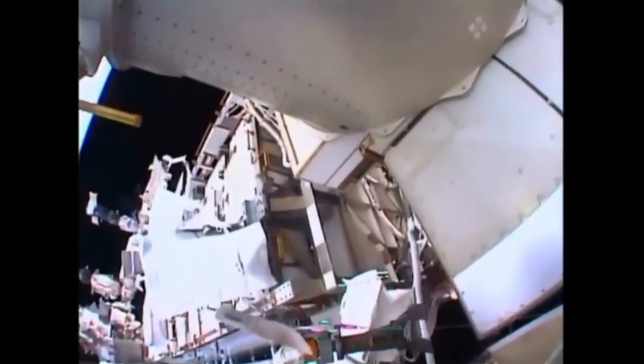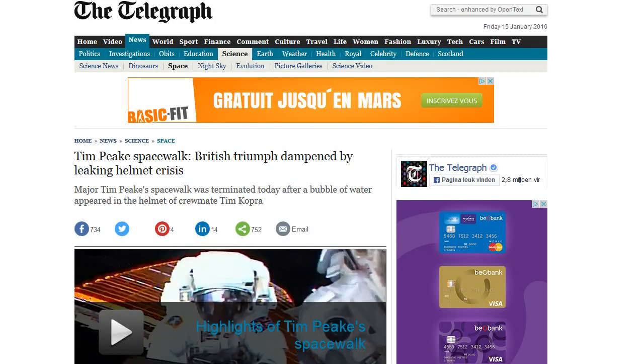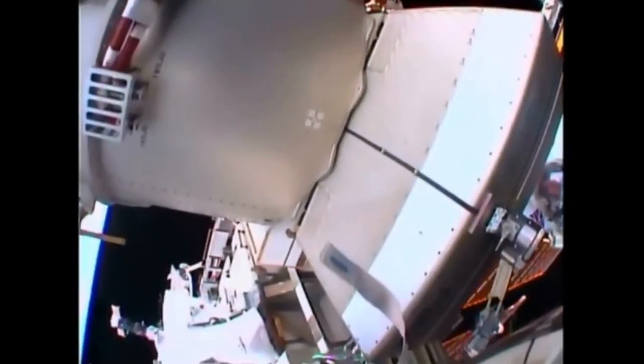First let me show you the problem. Tim Peake Spacewalk — 'British Triumph dampened by Leaking Helmet Crisis.' Major Tim Peake's spacewalk was terminated today after a bubble of water appeared in the helmet of crewmate Tim Kopra. Again? Come on man, I was thinking NASA had this problem fixed. Outside the spacesuits they are having problems with air bubbles, and inside the spacesuit they are having problems with water bubbles.